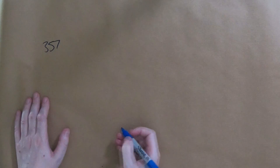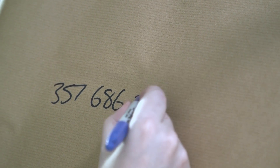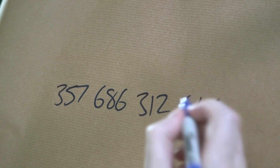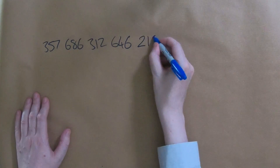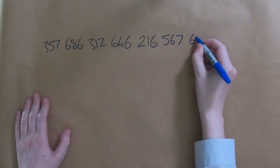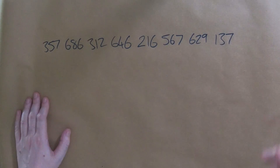It's quite a big prime number, so I'm going to write it out. It's going to start 357 sextillion, 686 quintillion, 312 quadrillion, 646 trillion, 216 billion, 567 million, 629 thousand, 137.